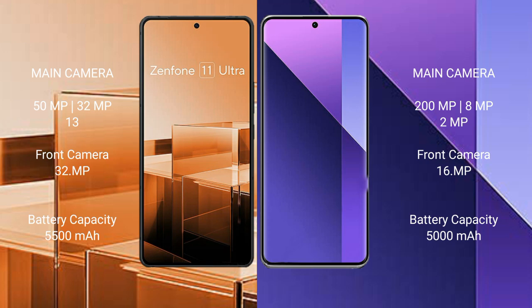The Asus Zenfone 11 Ultra has a 5500mAh battery with 65W fast charging support. The Redmi Note 13 Pro Plus has a 5000mAh battery with 120W fast charging support.